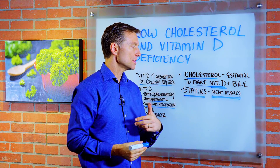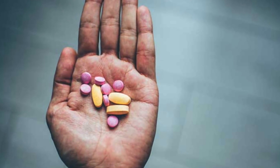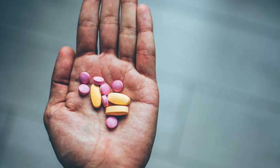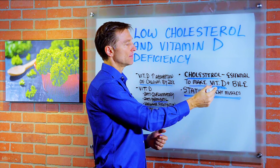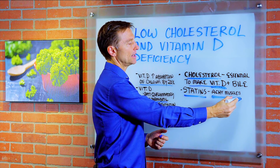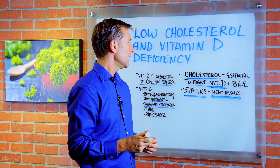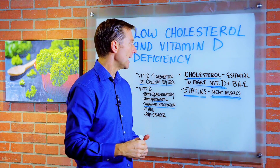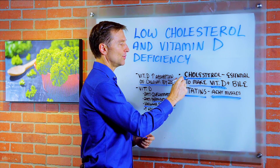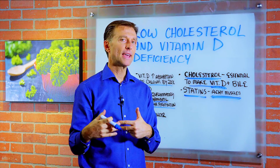So when a person takes statins, they're going to block their vitamin D because they're not going to have enough cholesterol. That's what happened with this lady — her statins were interfering with the cholesterol and then the vitamin D. That's why she had really sore muscles all the time and she didn't know why. She was thinking about taking vitamin D, and yes, you can do that, but you really want to take a look at the source material that's actually making vitamin D.